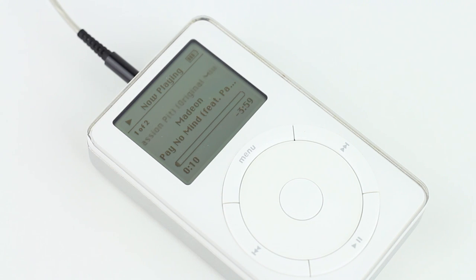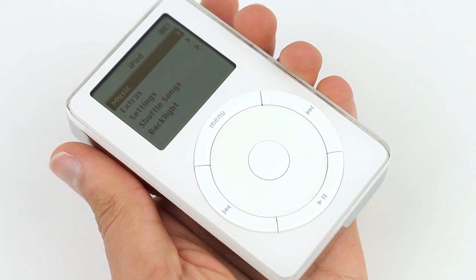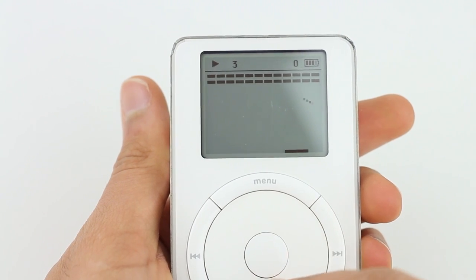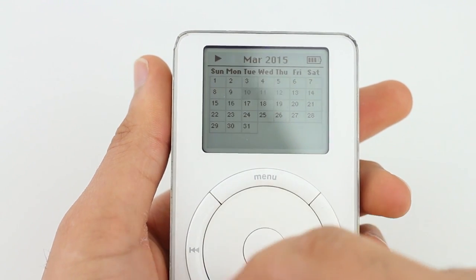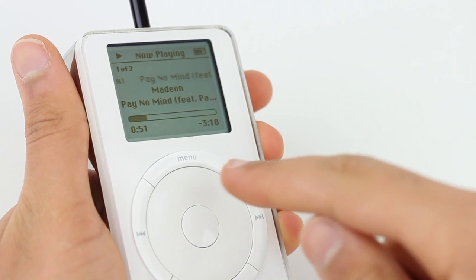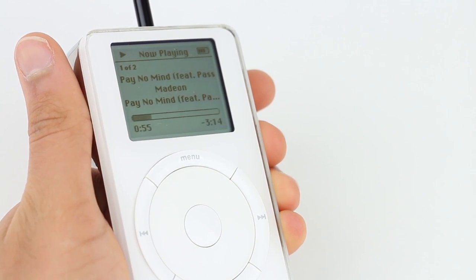The actual software on the device was very simple as well and made things very easy to use and find. All of your songs, artists, genres and more were in a music section while other sections like extras housed the classic brick breaker style game, a clock, contacts and a calendar. You couldn't do much on this iPod as music was the front and center focus, but this has all pretty much changed now as displayed by Apple's newer iPods.